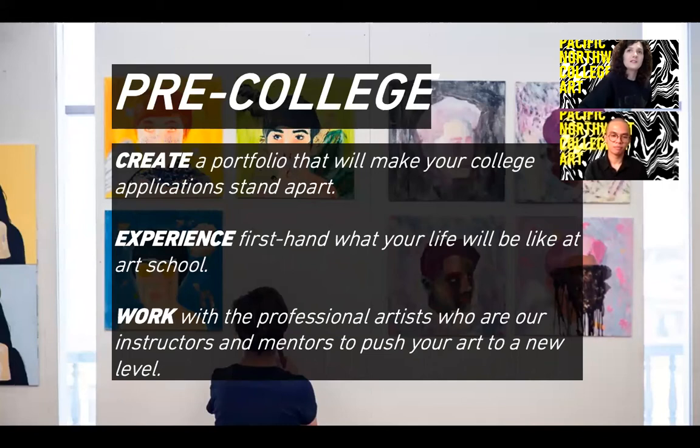If you're between 14 and 18 years old, you can also take advantage of our summer foundation intensive—our pre-college program. You'll get a preview of what college is like, gain familiarity with the school, staff, and faculty, build a portfolio for when it comes time to apply, and in some cases get college credit toward your foundation year.